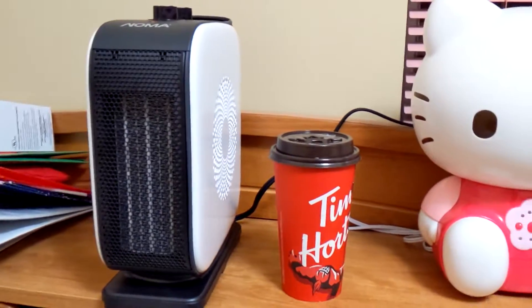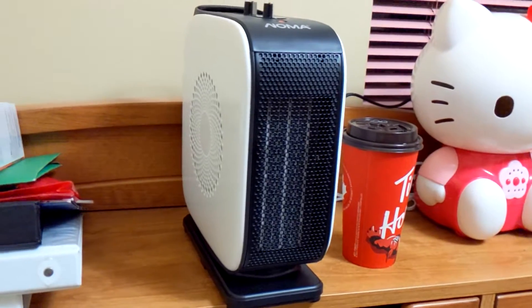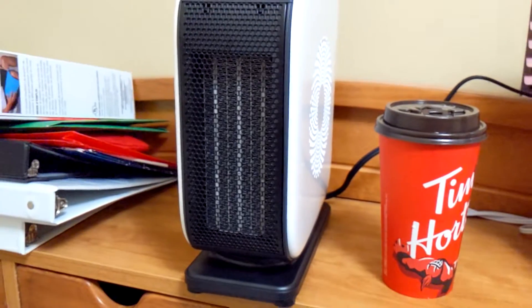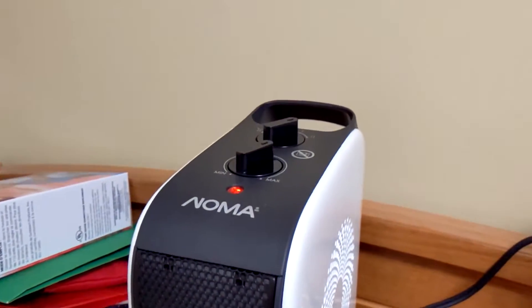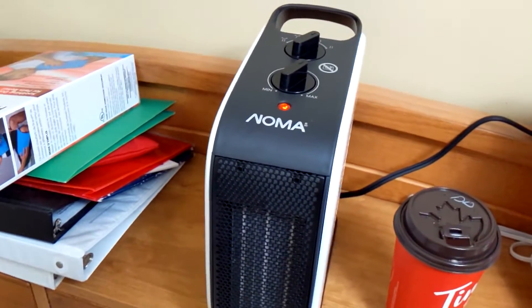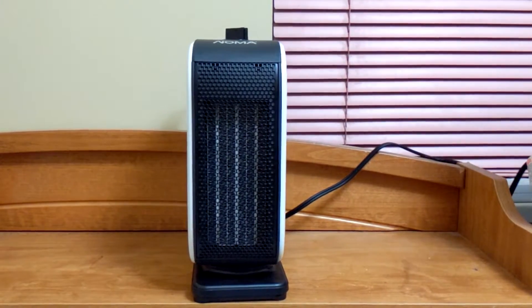Just like a small fan in your computer. I will let you listen to the noise. As you can see, my phone is very close to the heater while recording and I can barely hear anything, so it is very quiet, which is good for you to sleep.